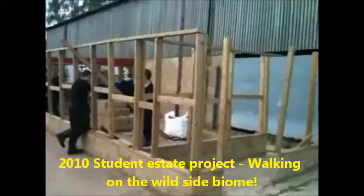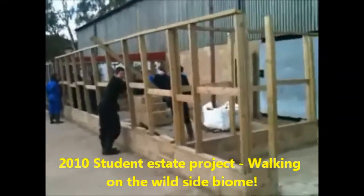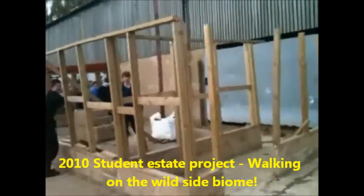This is our biome, a college project between several classes. A biome is something which creates an environment for exotic species such as plants and wildlife.